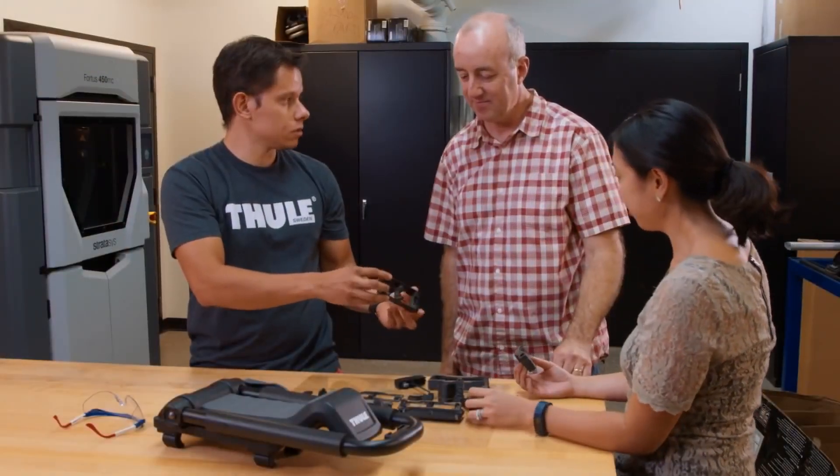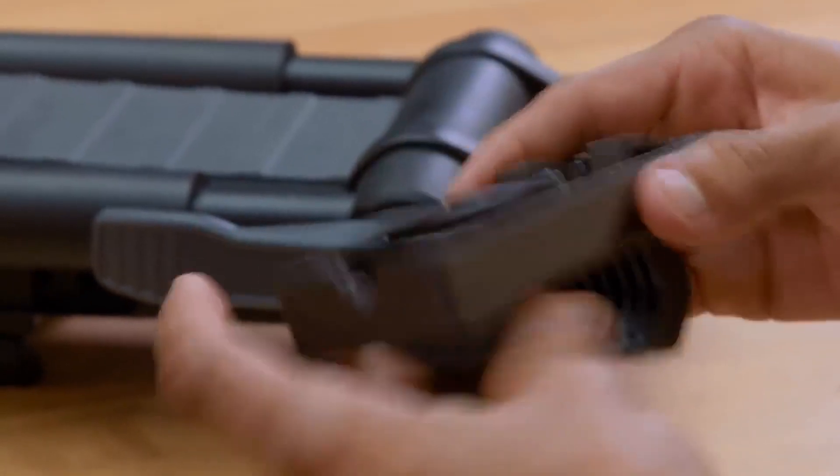3D printing has allowed me as a designer to basically get my ideas to life quicker. I can go to a prototyping engineer, give him a design, and I can have a part with me the next day and test it the next day.